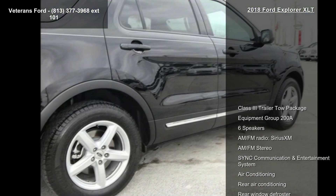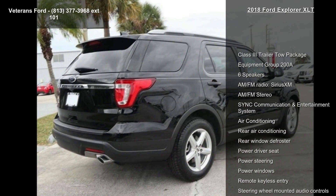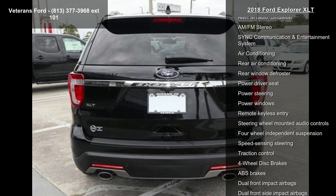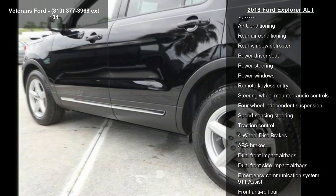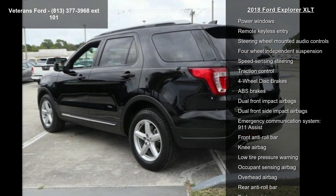This vehicle's top features include Class III Trailer Tow Package, Equipment Group 200A, 6 Speakers, AM-FM Radio, Sirius XM, AM-FM Stereo, Sync Communication and Entertainment System, Air Conditioning, Rear Air Conditioning, and Rear Window Defroster.